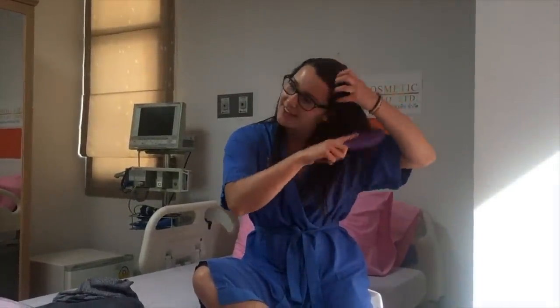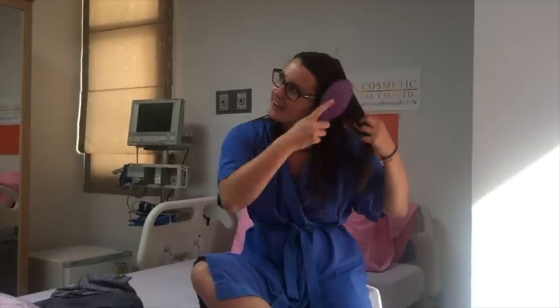Just waiting for the nurse. She's gonna come and put me to sleep, I think.